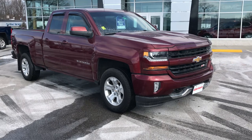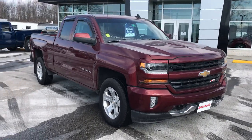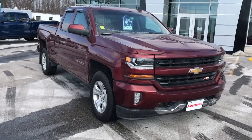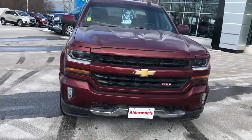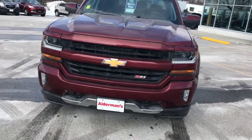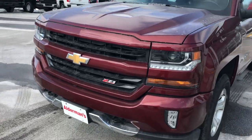This is a Z71 double cab — a one-owner vehicle that was bought right here. It was a leased vehicle, and people that lease them tend to take very good care of them because they have to have them inspected before they turn them in. Now with the Z71 you get the color grille, which I like a lot.